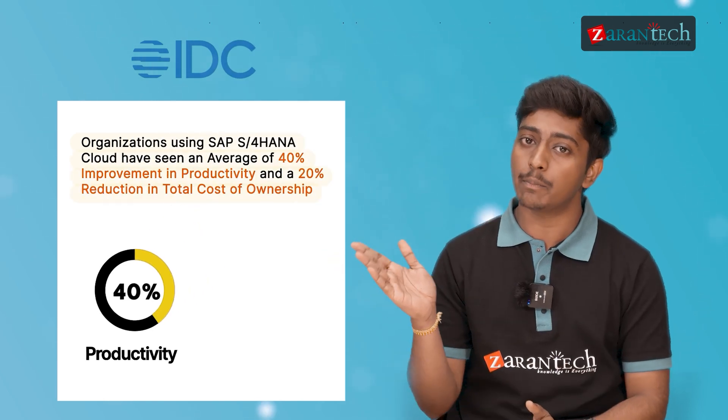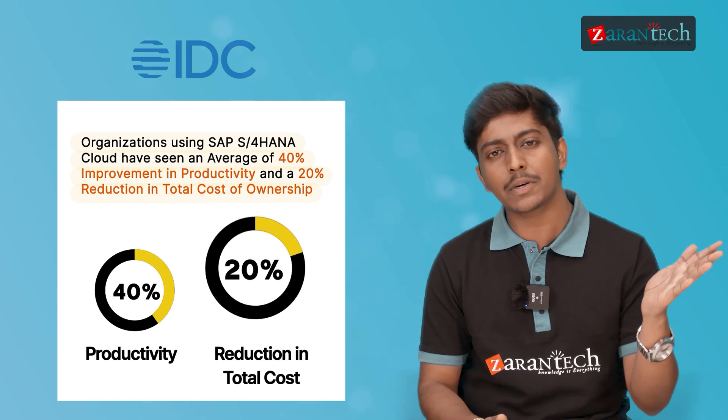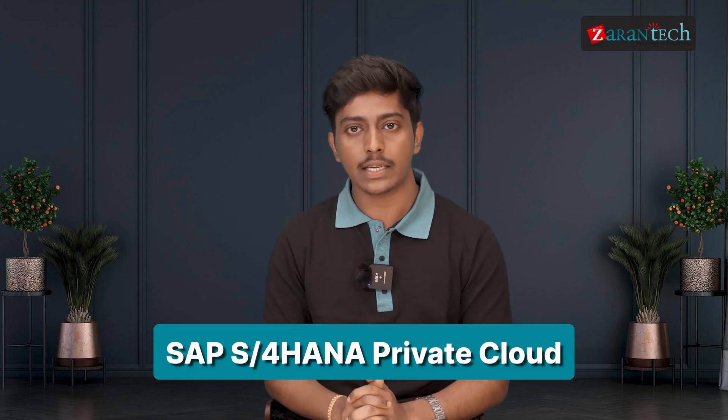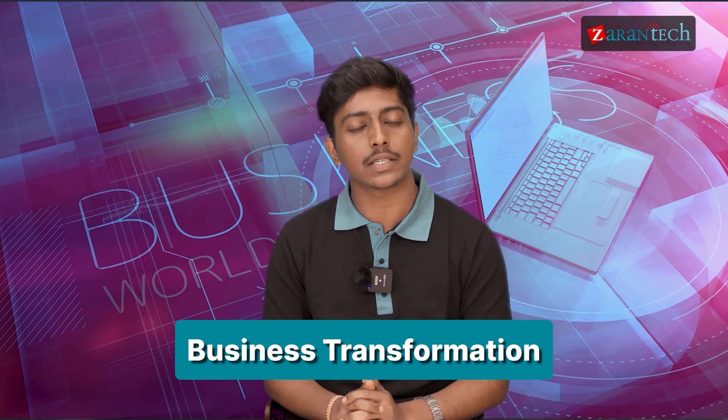According to a recent survey by IDC, organizations using SAP S4 HANA cloud have seen an average of 40% improvement in productivity and 20% reduction in their total cost of ownership. But SAP S4 HANA private cloud isn't just about technology — it's about enabling business transformation.